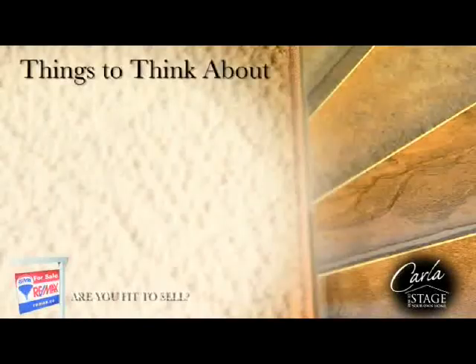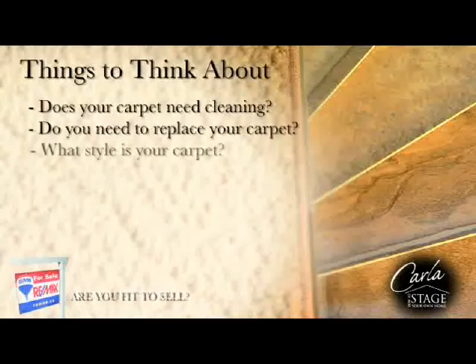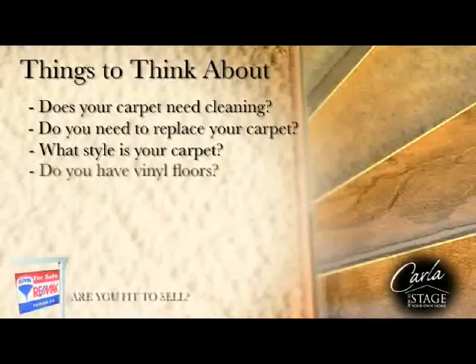If you have carpet, how does it look? Does it just need a professional cleaning or do you need to completely replace it? What style is your carpet? A luxurious cut pile creates a feel of being more formal, where Berber gives the impression of being more casual and relaxed. Do you need to replace all your carpet or just certain rooms?